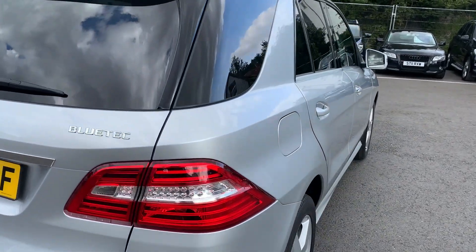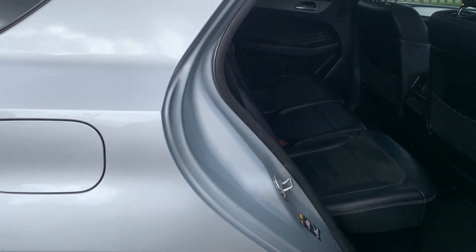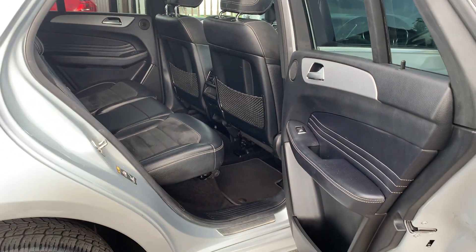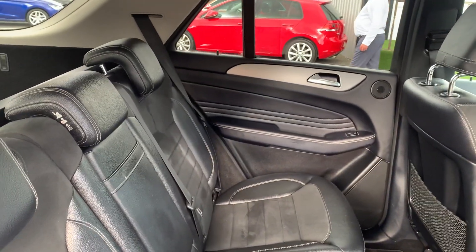Then if we take a look inside, starting with the back — it's near enough brand new condition in there. All still looking lovely.